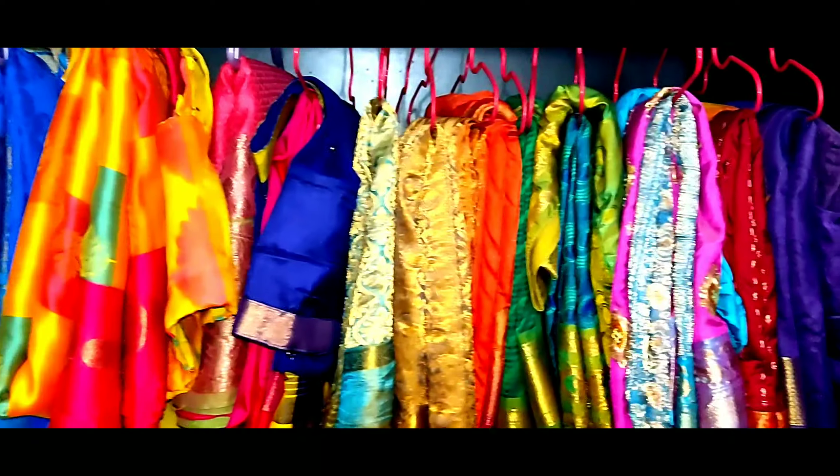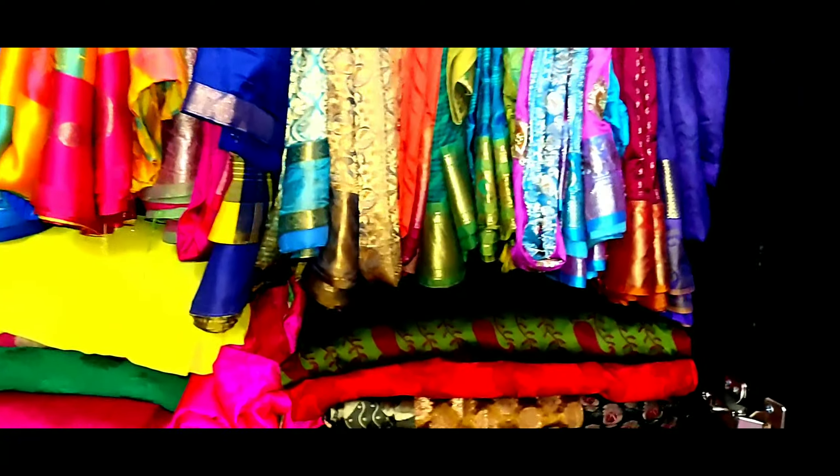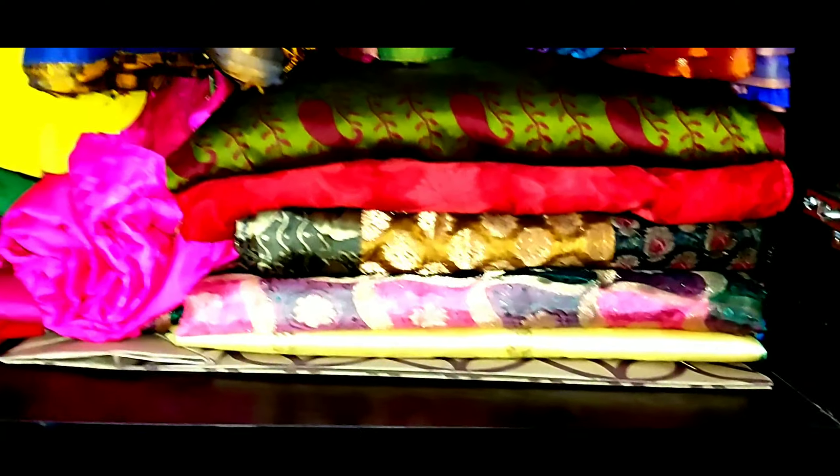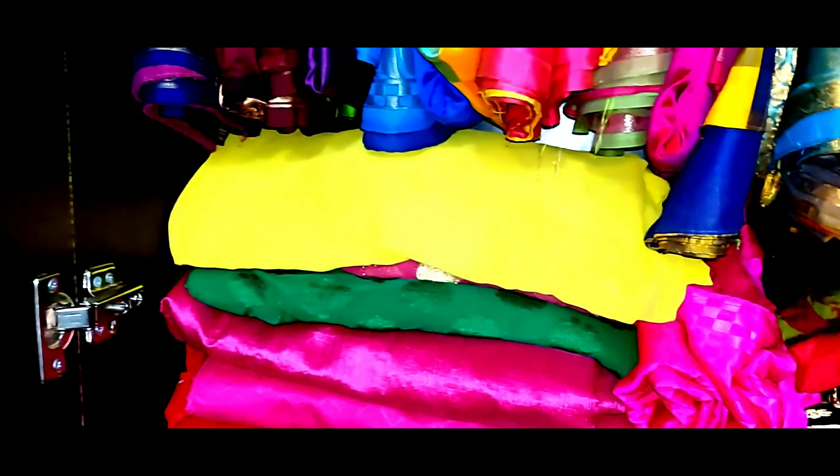There are only 50 to 60 saris — these are the extra ones. There are many old saris. They are very clumsy, but they are very neat.